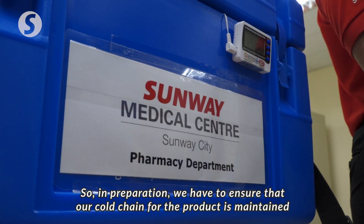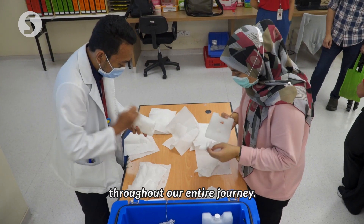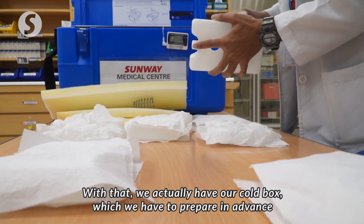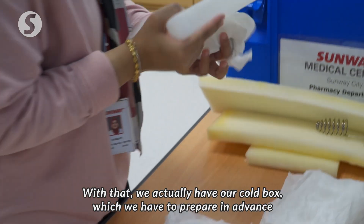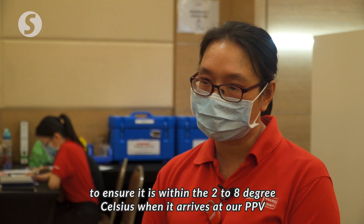In preparation, we have to ensure that our cold chain for the product is maintained throughout our entire journey. With that, we actually have our cold box, which we have to prepare in advance to ensure it is within 2 to 8 degrees Celsius when it arrives to our PPV, so that they can transfer the vaccine in.